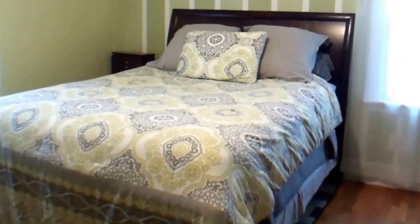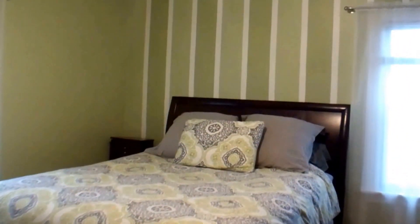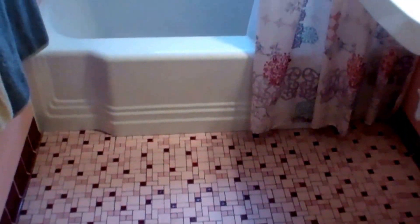The two main floor bedrooms have beautiful hardwood floors. This home even has the original mid-century bathroom that is in excellent condition.